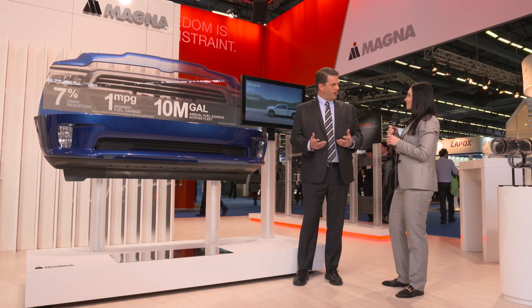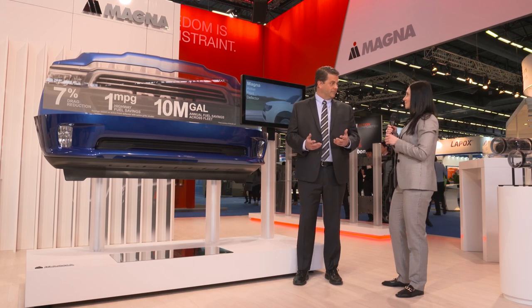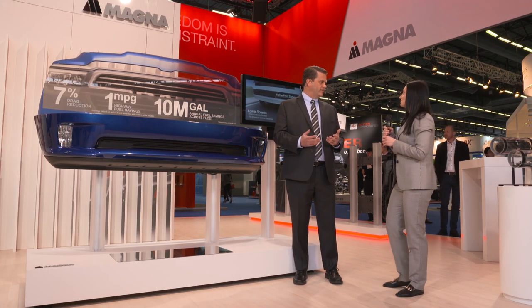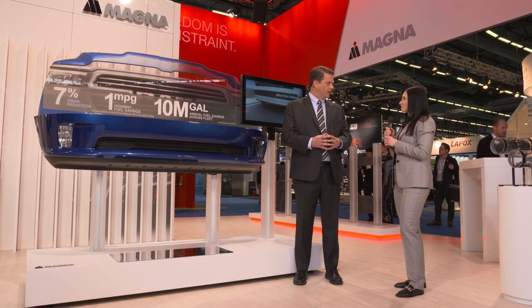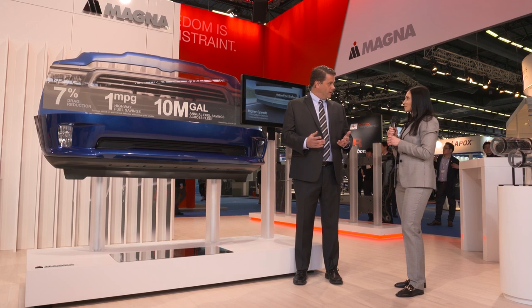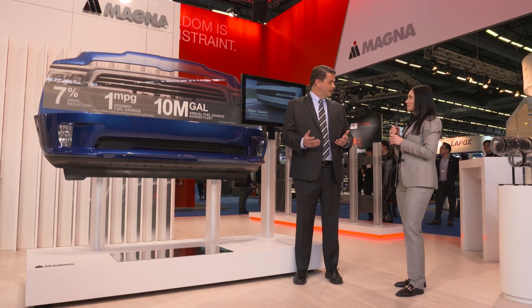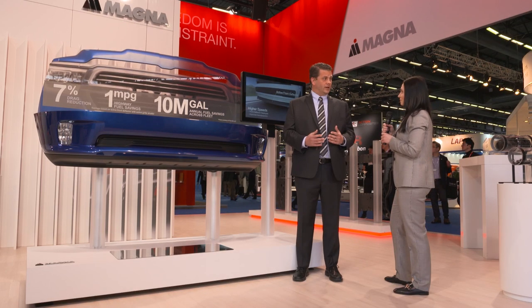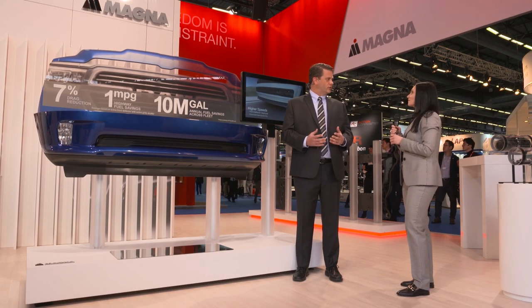On higher-riding vehicles like pickup trucks and SUVs, they have very turbulent underbody airflow, which causes drag. The active front deflector, which deploys at speeds between 50 and 65 kilometers per hour, redirects that airflow both under the vehicle, smoothing it, as well as reducing the ram air pressure on the front tires. With that technology, we get a 5% drag reduction.